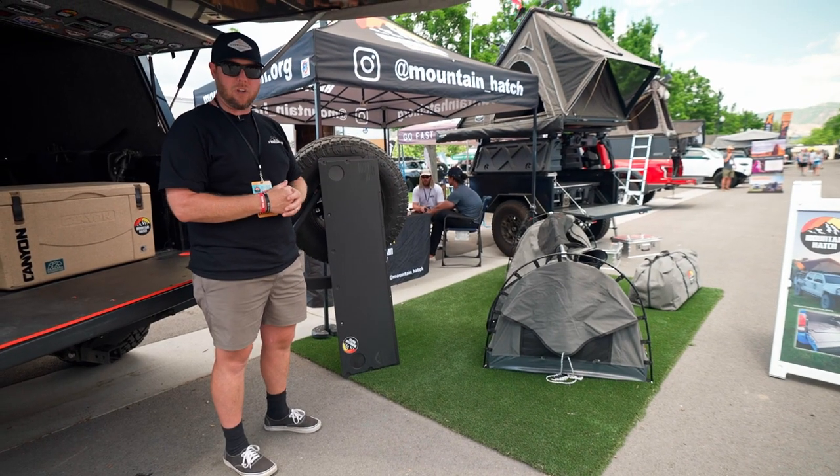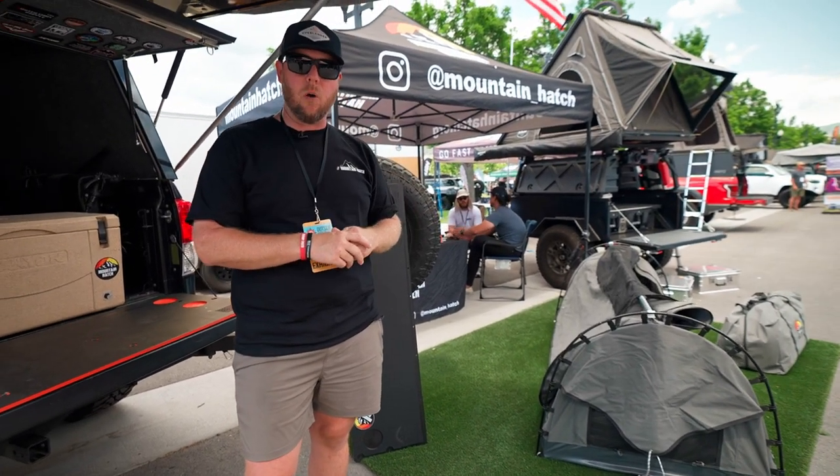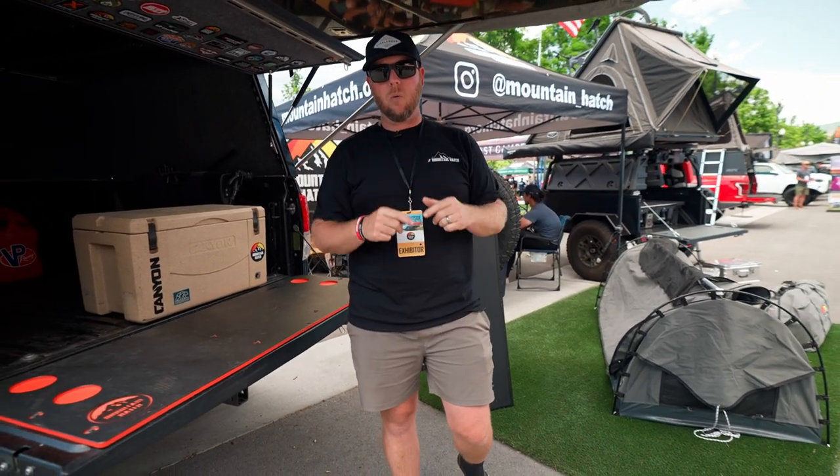Comes with a built-in mattress, weighs about 22 pounds, and comes in a little bag and a good 400-grain canvas, all weatherproof. You can find us at mountainhatch.org or mountainhatchusa on Instagram, and thanks for watching.